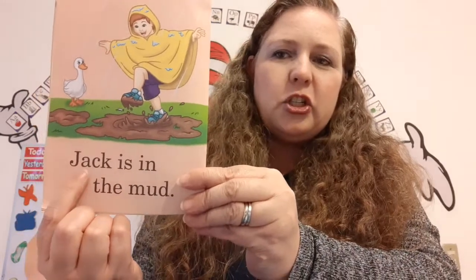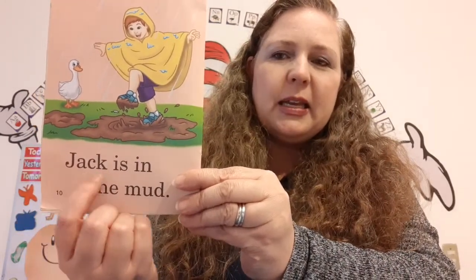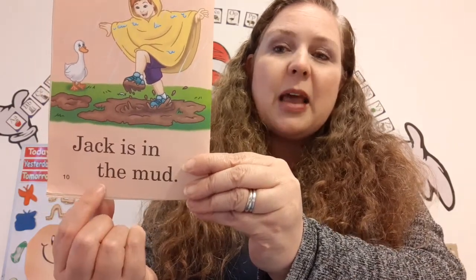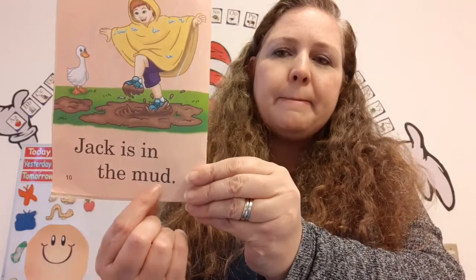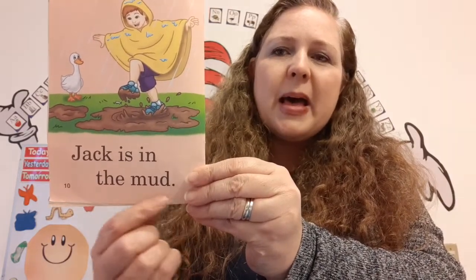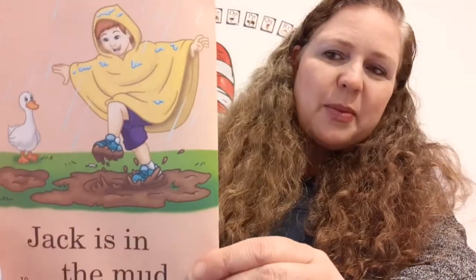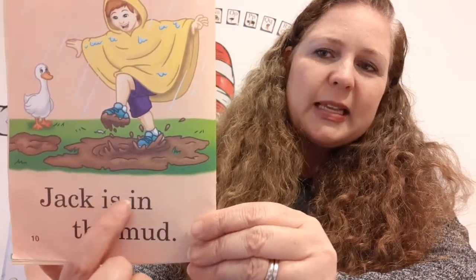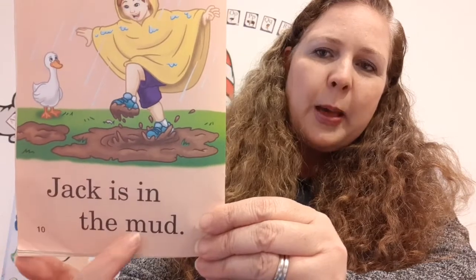Let's read it. Jack. Jack is. Is. In. In. Sight word: the. Mud! Do you see Jack and the mud? Okay, let's read it one more time. Jack is in the mud.